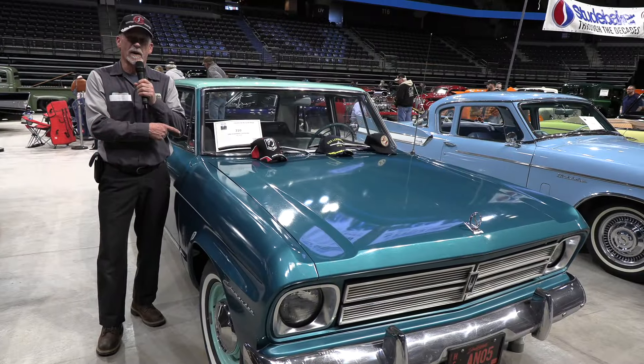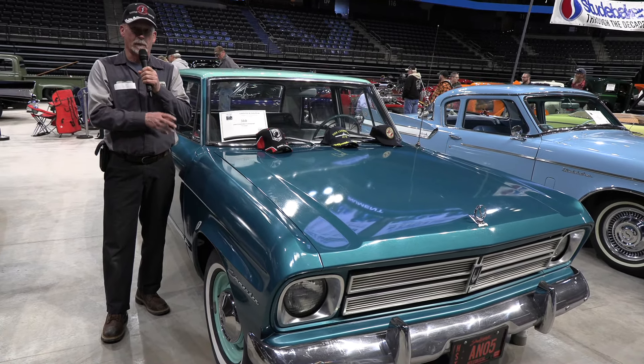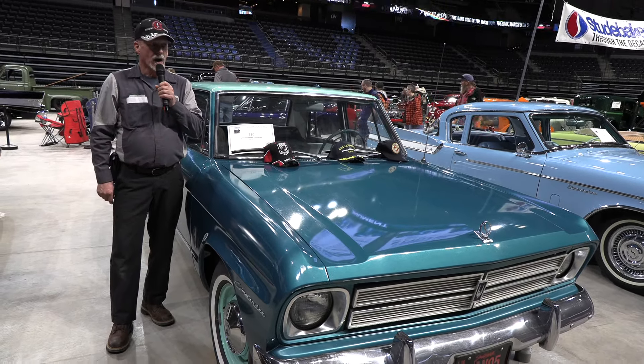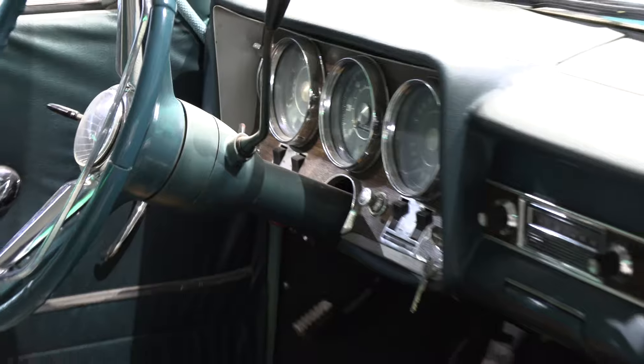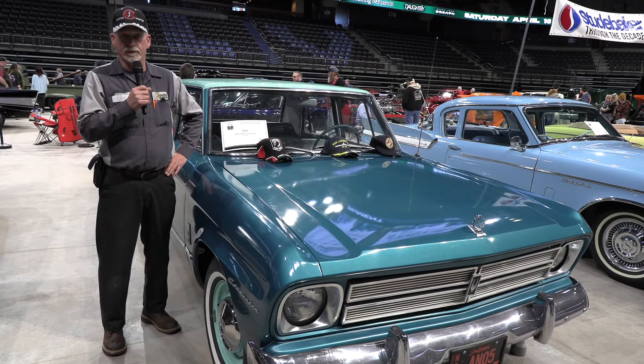This is a 1966 Studebaker Commander. This was the last year of Studebaker production anywhere in the world — it was built in Hamilton, Ontario, Canada, and they closed down mid-year in '66. It's got a small block Chevrolet engine, a 283 with a three-speed overdrive transmission.